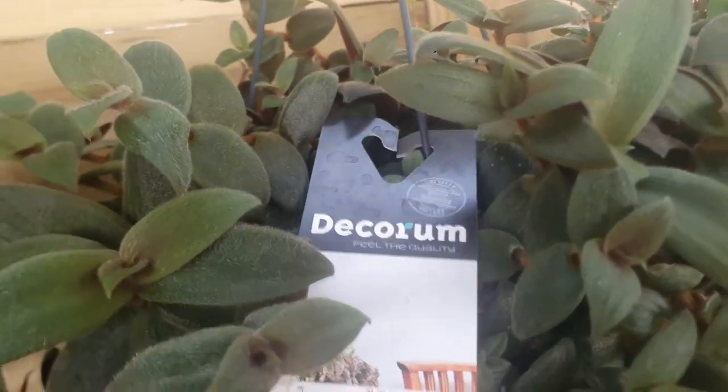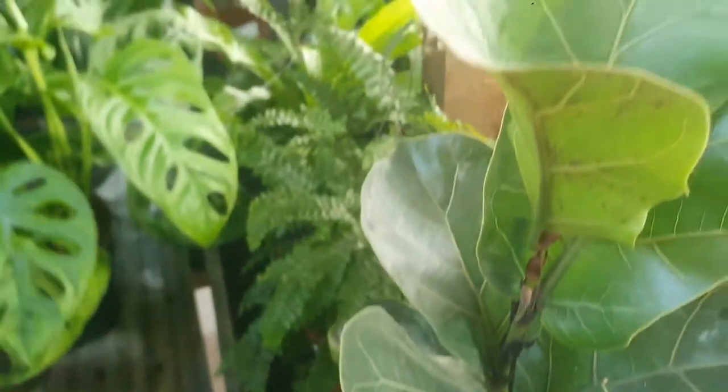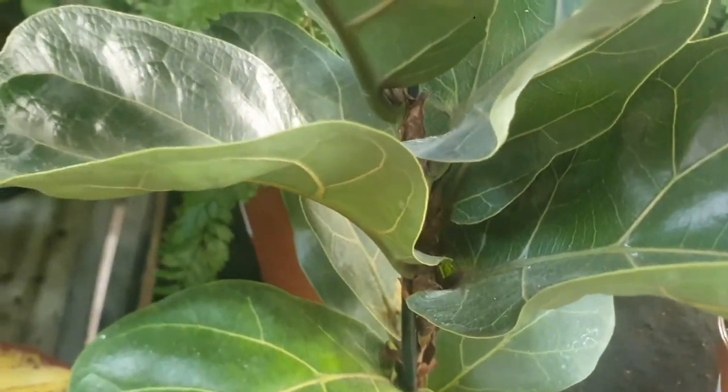This is a Tradescantia, which is £18.99 — beautiful, very nice. This one is a beautiful fern — doesn't have a price, very, very nice. They have a ZZ Raven, which is £12.99. They have a Monstera adansonii, which is £15.99 — beautiful, very nice. They have an aglaonema, which is £10.99. Monstera adansonii — really beautiful, very nice. They have a Bambino Fiddle Leaf Fig — Ficus lyrata Bambino — which is £8.99.